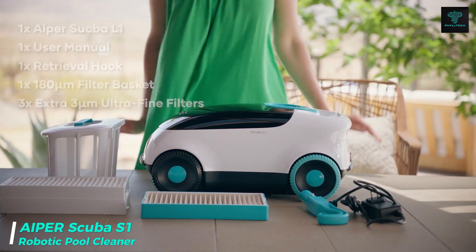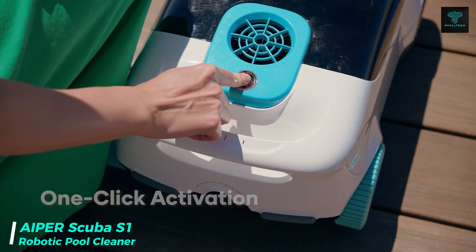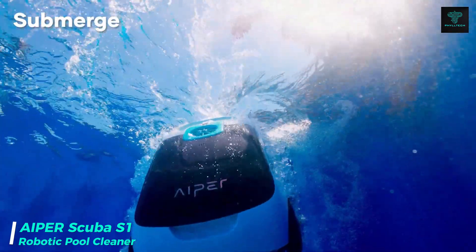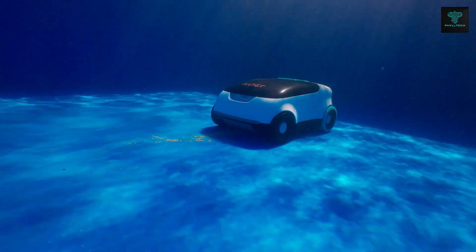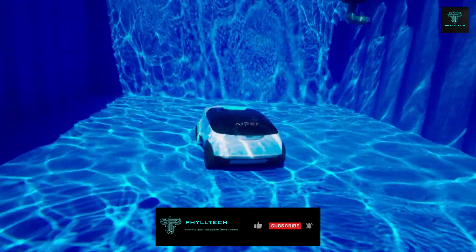First up is the Aper Scuba S1 Cordless Robotic Pool Cleaner, designed specifically for in-ground pools. This high-performance robot is equipped with a tri-motor system that effortlessly removes dirt from your pool's floor, walls and waterline. Its dynamic rolling brush and caterpillar tread design ensure deep cleaning and enhance mobility.